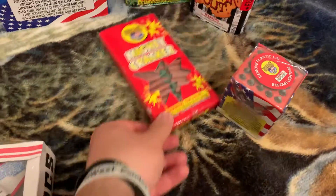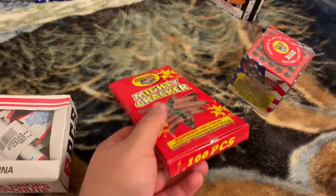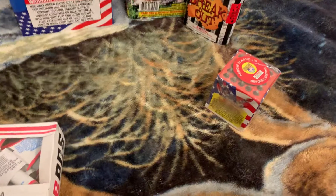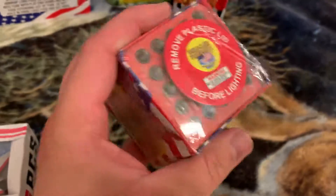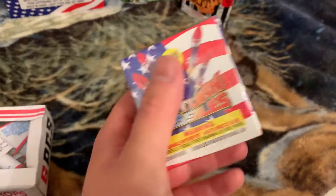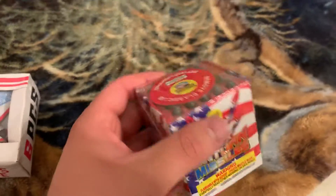Next up we got some World-Class Mighty Crackers — your typical water dynamite, throw them in the water, blow some stuff up, have some fun. After that we got a 25-shot Saturn Missile Battery by World-Class fireworks. Just classic missiles, nothing special, but always very fun — and nice to aggravate the neighbors with. Gotta have this in your stash.